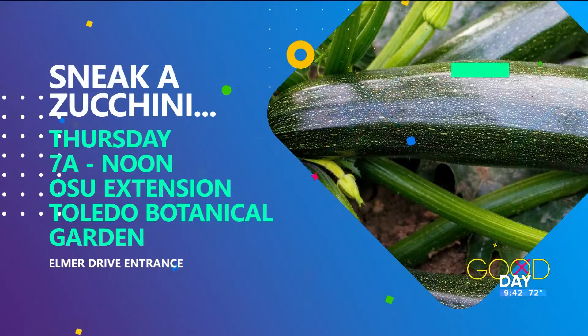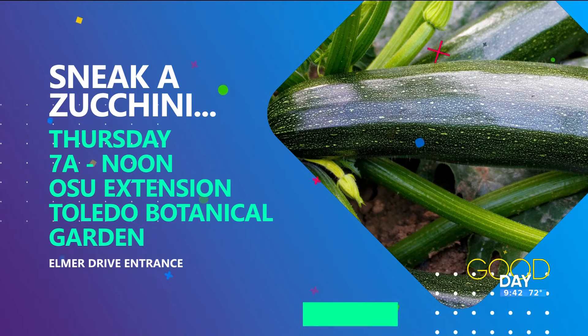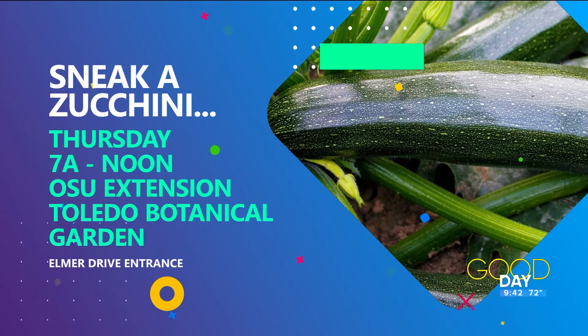Zucchini bread! Loaves, yes. They say zucchini, but you're saying any kind of produce that you might have. We do have a lot of jalapeño peppers out in our garden that the staff here is just like, what do I do with all this? And a lot of cherry tomatoes too. There's nothing better than that fresh produce right from the garden.